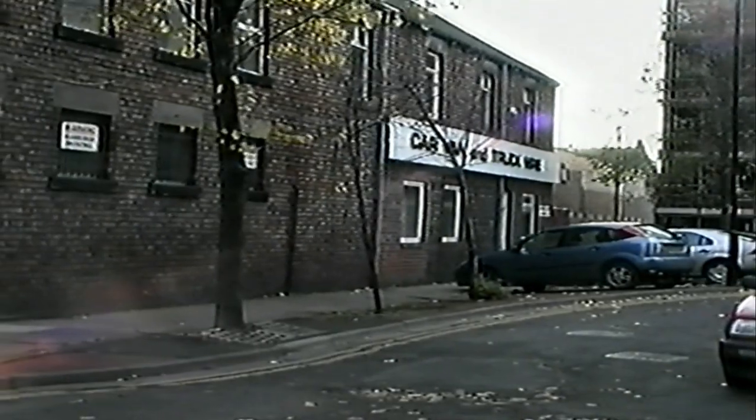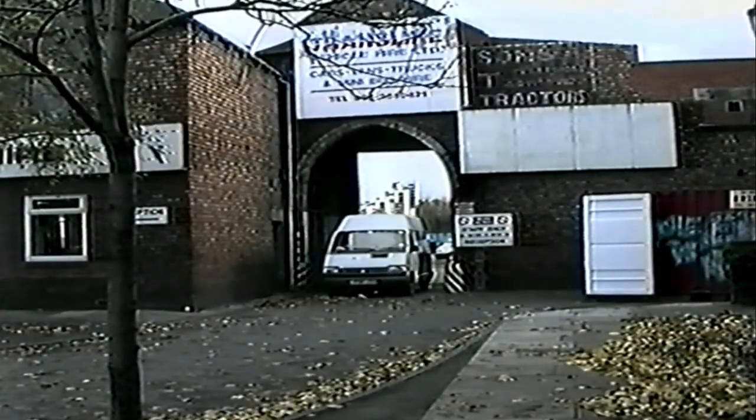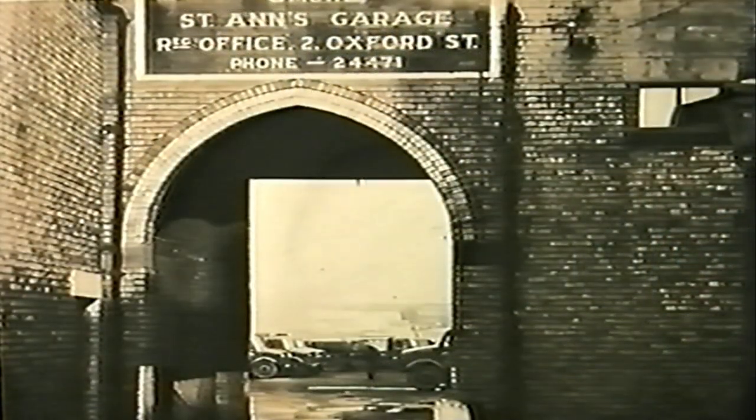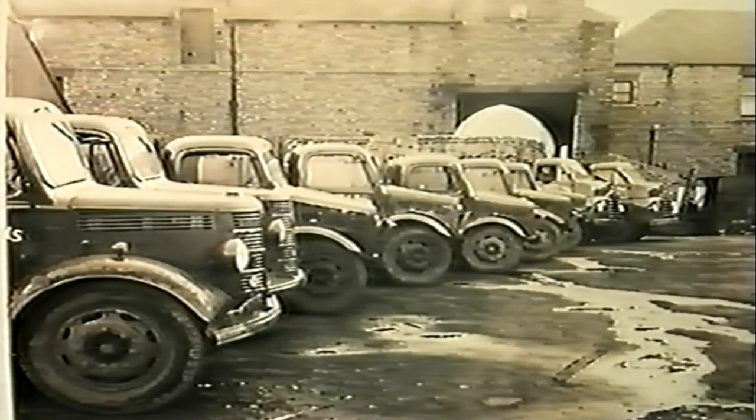Across the street from that bomb crater, the original Scots transport yard is still used for that purpose. But the flat horse-drawn carts and lorries that were once a familiar sight are no longer to be seen in Bramish Street.